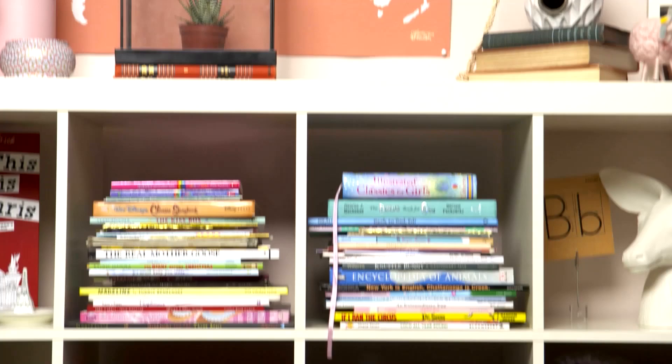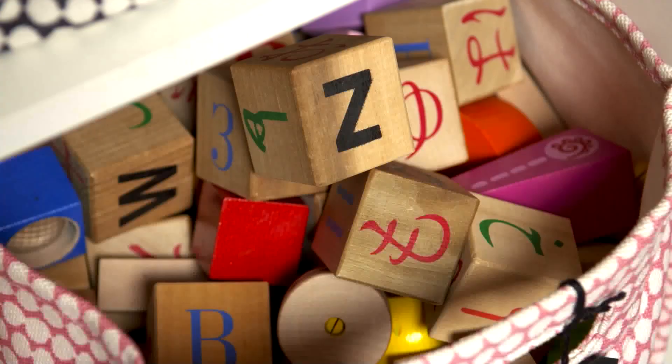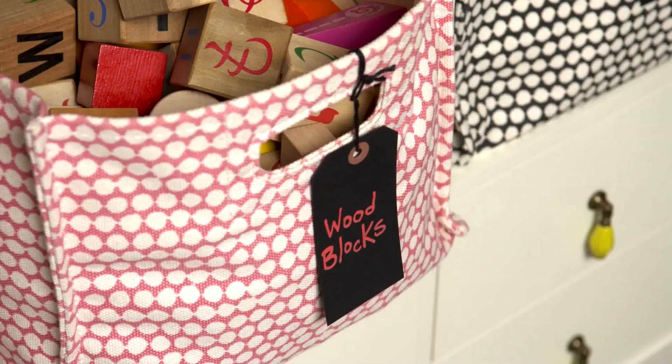When kids can't find their stuff, that's when it gets crazy messy and your life gets crazy bad. So you've got to organize and you've got to store right.